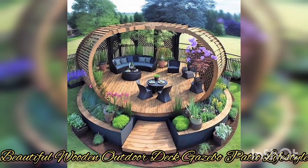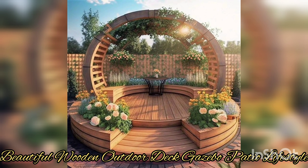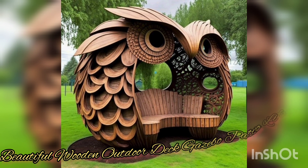In summary, this type of backyard wooden deck, gazebo, or patio is one of the best ways to combine the natural beauty of wood with the functionality of a gazebo to create one of the best environments for entertaining family and friends. Thank you for watching!